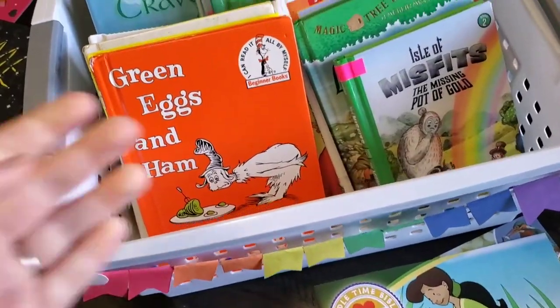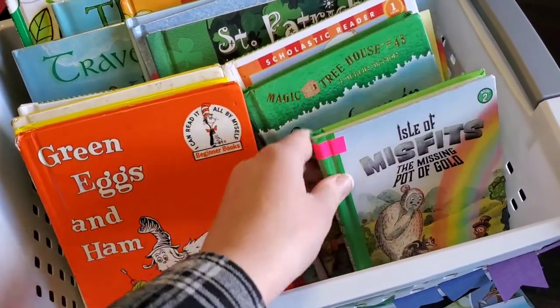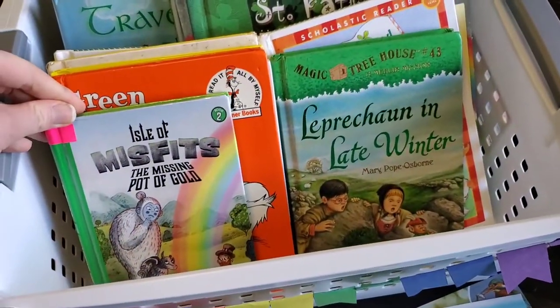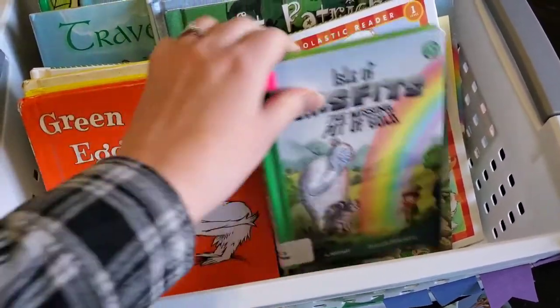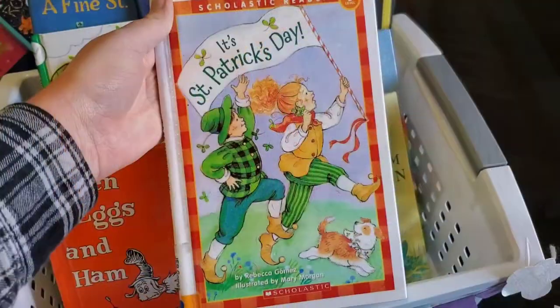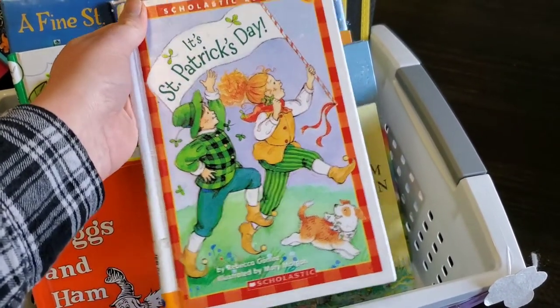I got two chapter books from the library that are leprechaun themed, and I'll be reading those to Oakley this month. They'll probably be a little easy for her, but it's just good practice.